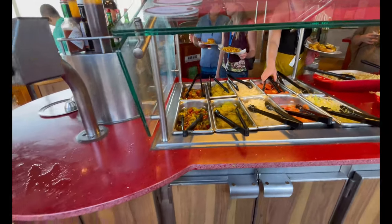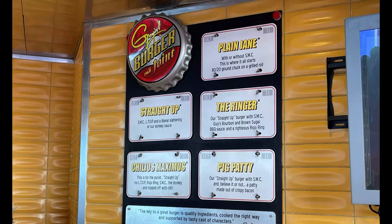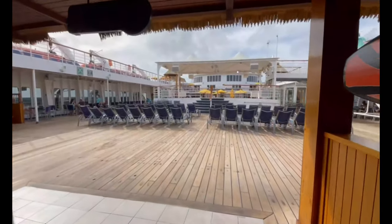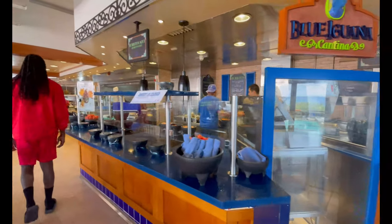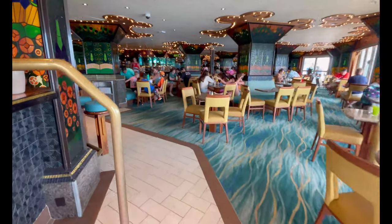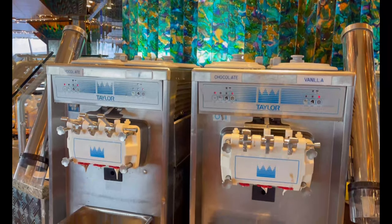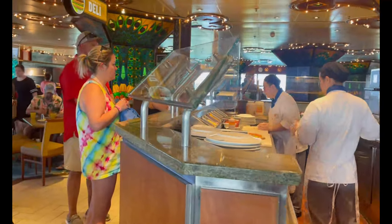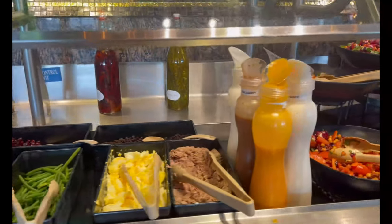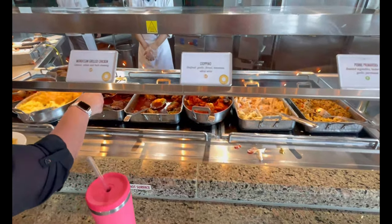Continuing on the Lido Deck, you have Guy's Burger, the famous burger venue on Carnival Cruise Lines — absolutely fantastic. They have their own toppings bar so you can load it up or order it exactly how you want. On the opposite side is Blue Iguana Cantina, where you can get breakfast burritos, lunch burritos, tacos, and taco salad — absolutely delicious. Moving inside the Lido Deck, you have Tiffany's Marketplace, the buffet on board. There's also a bar near the aft, and you can get frozen yogurt, ice cream, deli, pizza, and a salad bar, plus hot food stations that change daily.